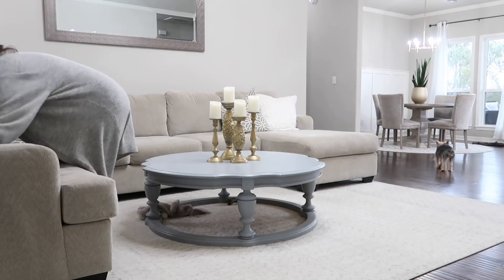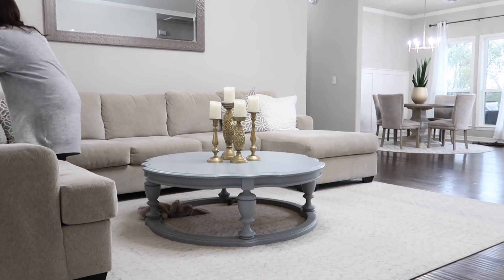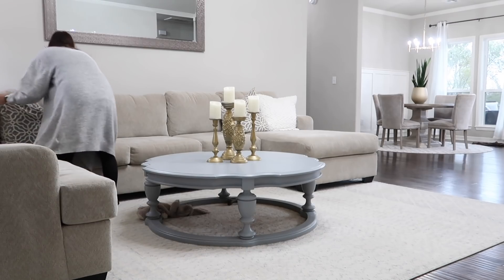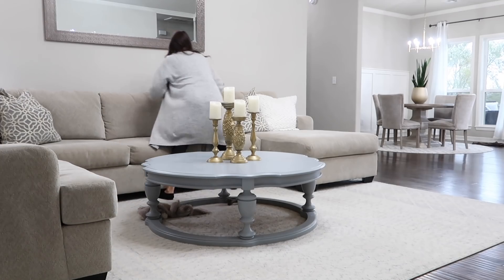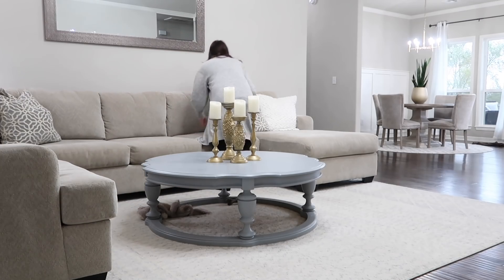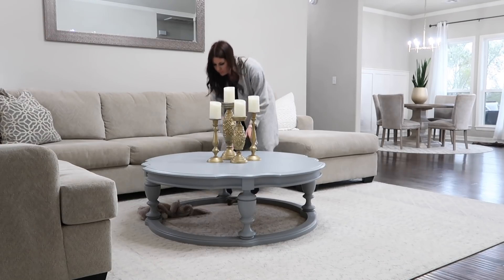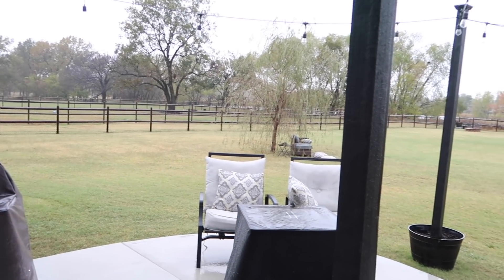Now I'm going to go ahead and just fluff up the sectional since we've been in there sitting and working on that. I don't know if this is really a Til Vacuum Do Us Part cleaning video if I don't fluff up my sectional! I feel like I do it all the time but I just love it to be nice and crisp and clean — it's just so pretty walking into.